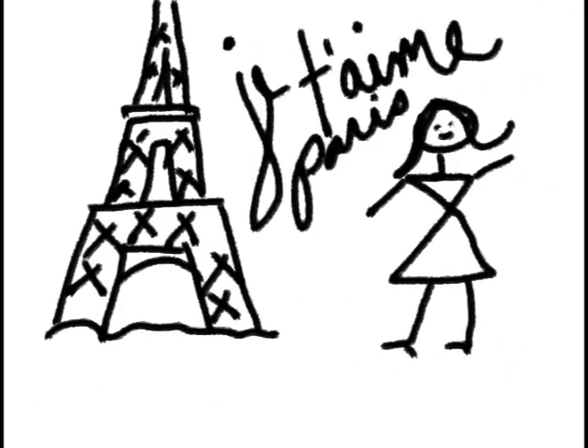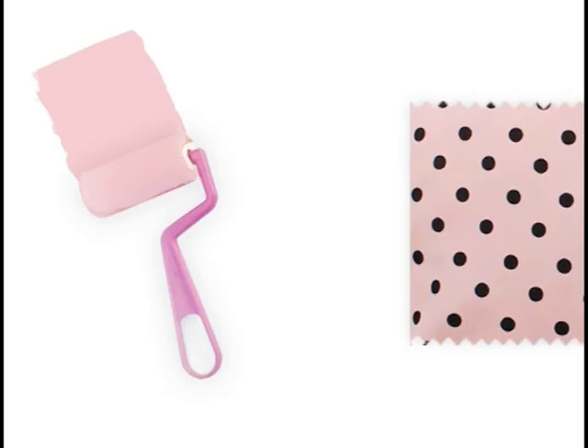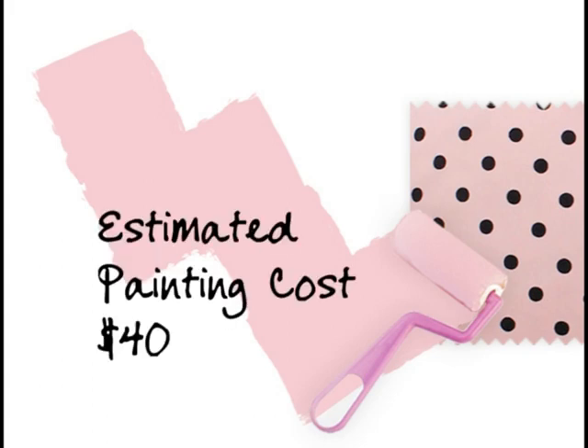Ashley told us she loved the French style and of course pink and black colors. The first thing we suggest is to paint the walls a soft pink to match the bedding, Frenchie. Estimated painting cost: $40.